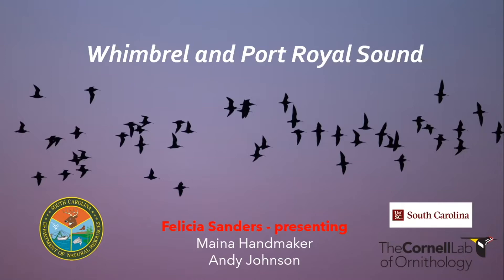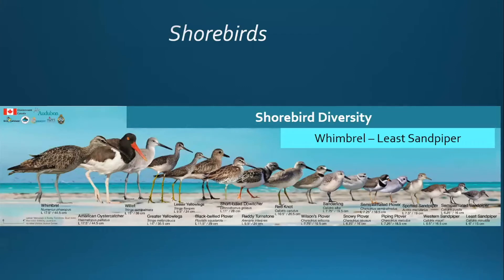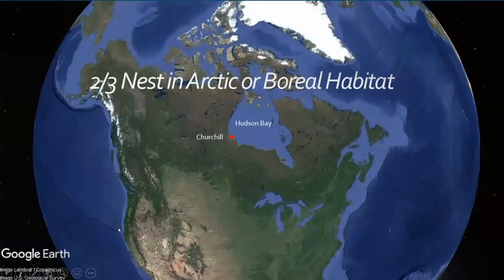For those of you that aren't as enthusiastic about shorebirds as I am, we have great diversity in South Carolina — from the large whimbrel, which I'm going to speak about today, to the very tiny least sandpiper, the smallest in the world, about the size of a sparrow. We have 52 species of shorebirds in North America, and two-thirds nest in the arctic or boreal habitat.